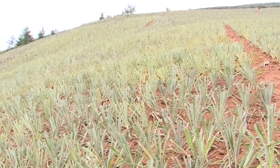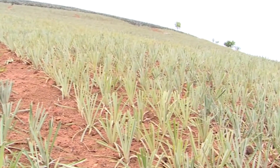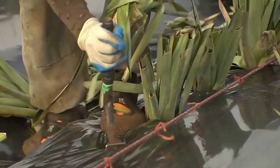Skilled workers carefully select healthy pineapple shoots with uniform weight. Hand planting combined with specialized equipment allows each farm to plant between 5,000 to 6,000 plants daily.